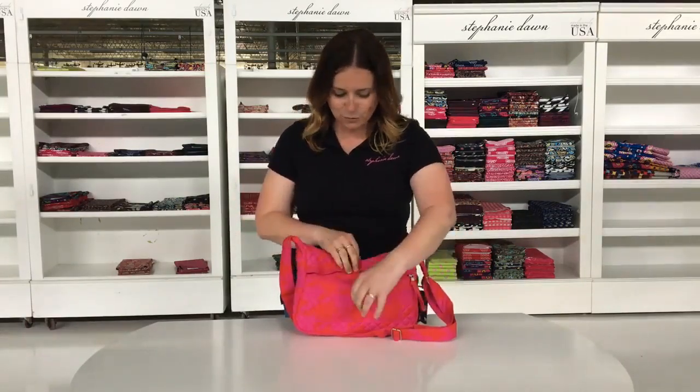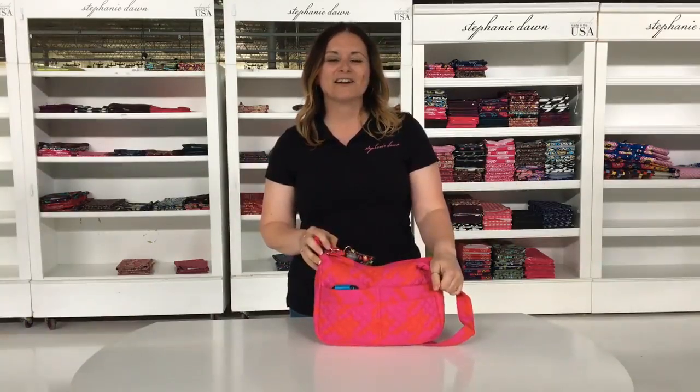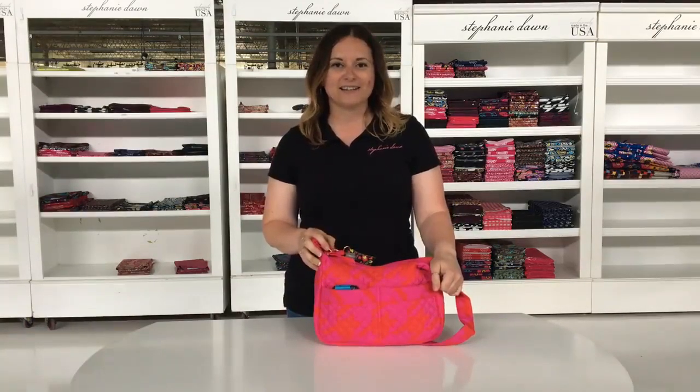To the back side, you have this wonderful large zipper pouch in the back. This is great for quick receipts, notes, cards — things that you don't want bent — those fit in nicely in there as well. So, shoulder bag, Functional Friday, Hello Houndstooth — head on over to our website at stephaniedawn.net and check out all the beautiful quilted handbags that we offer. Thank you.